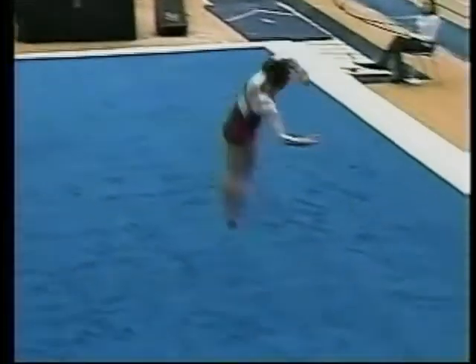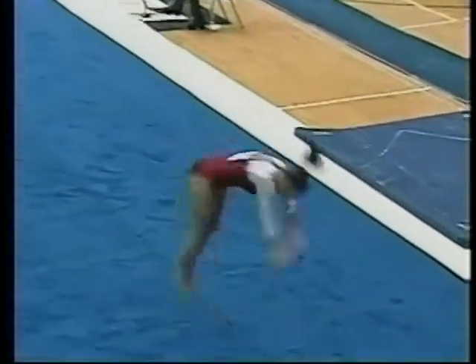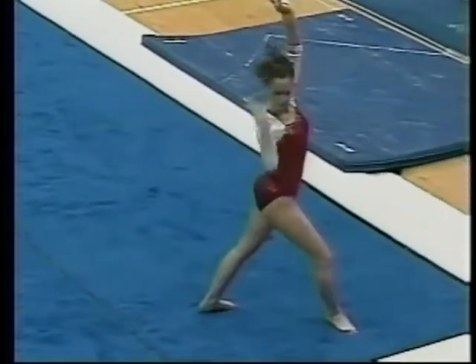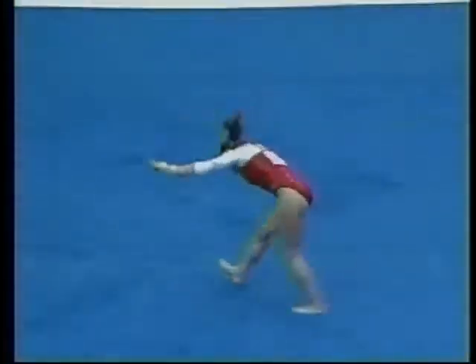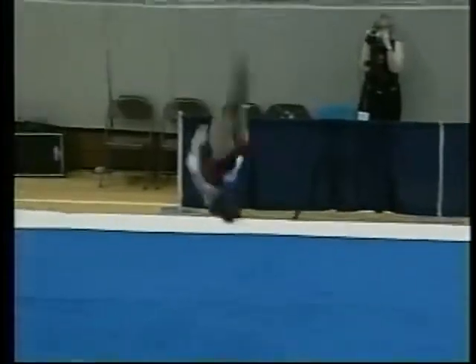Right out of the box — huge two-and-a-half twist right to a punch front. And a minute-and-a-half later, not much drop-off. Doesn't look tired at all.